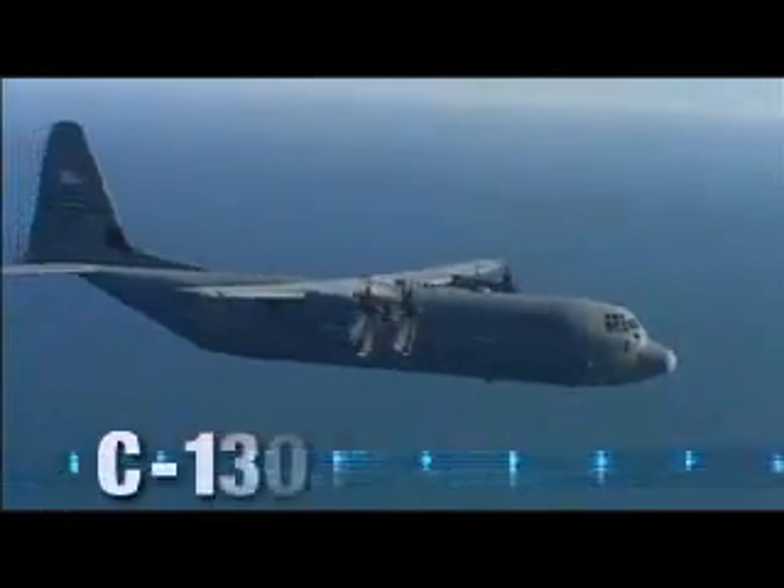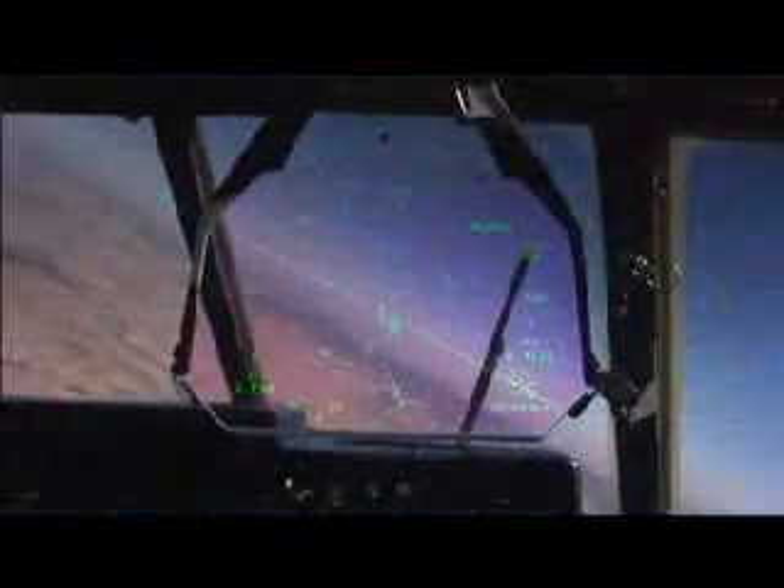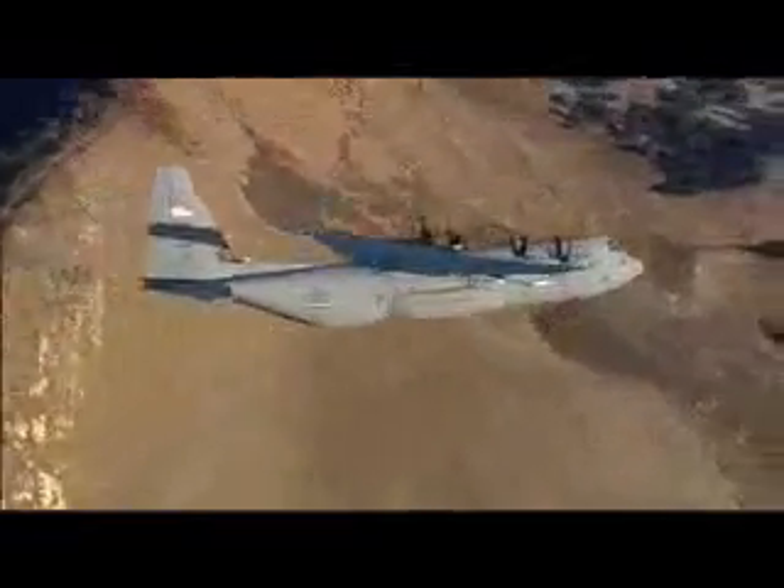The C-130J Super Hercules: capabilities unmatched by any other aircraft. Proven flexibility in an age of uncertainty. Rugged and revolutionary, born out of legend, designed out of dreams — the Super Hercules truly answers the challenges of a new century.